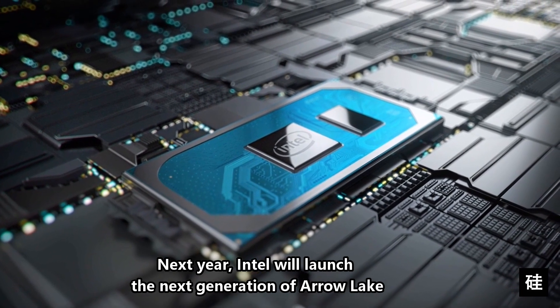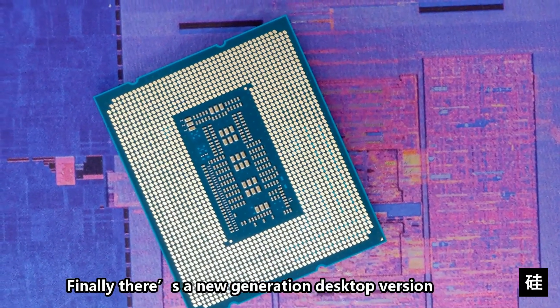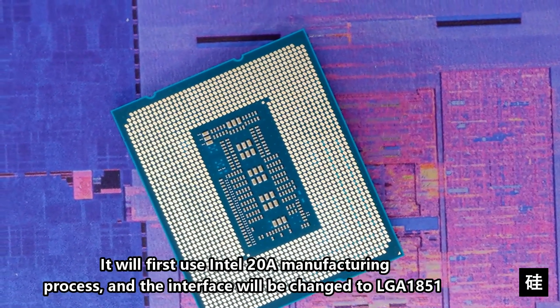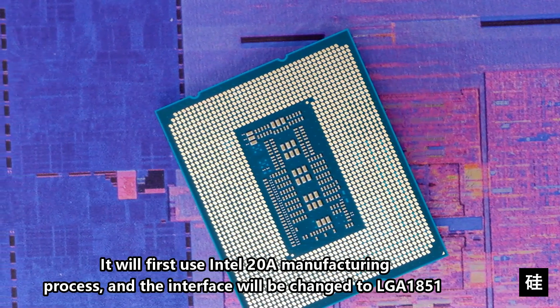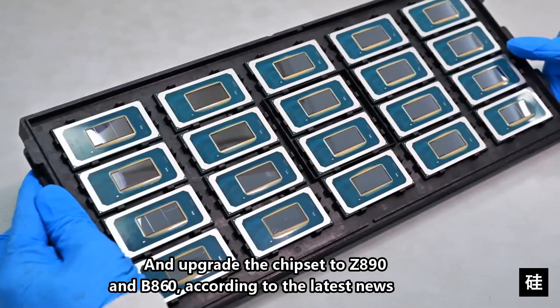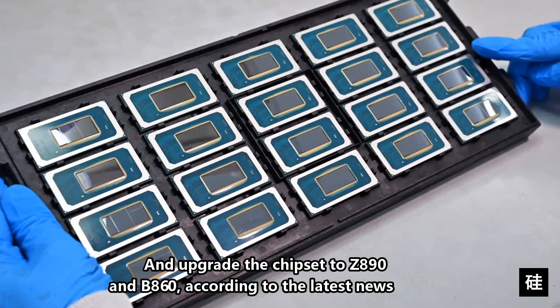Next year, Intel will launch the next generation Arrow Lake. Finally there's a new generation desktop version. It will first use Intel 20A manufacturing process, and the interface will be changed to LGA1851, and upgrade the chipset to Z890 and B860, according to the latest news.